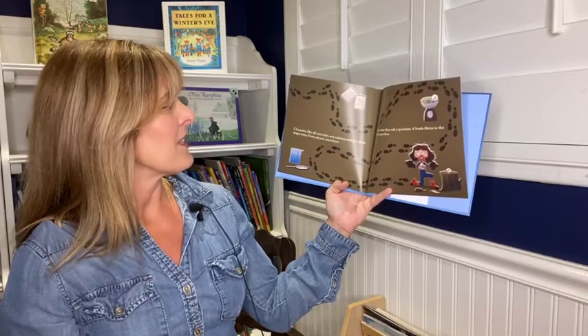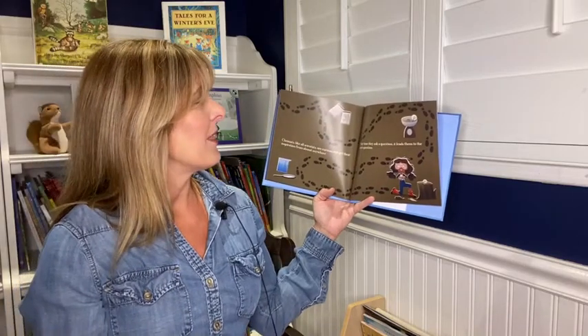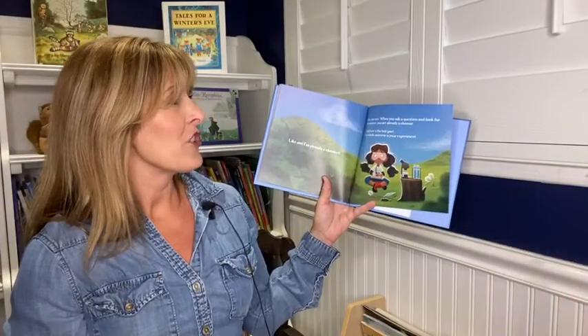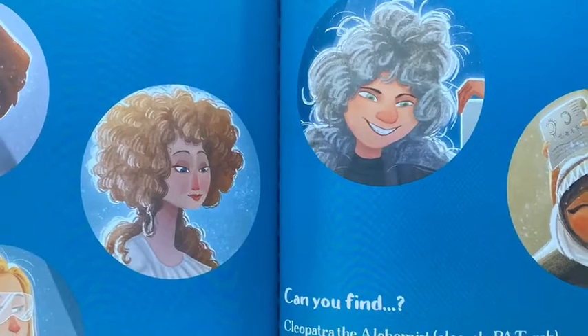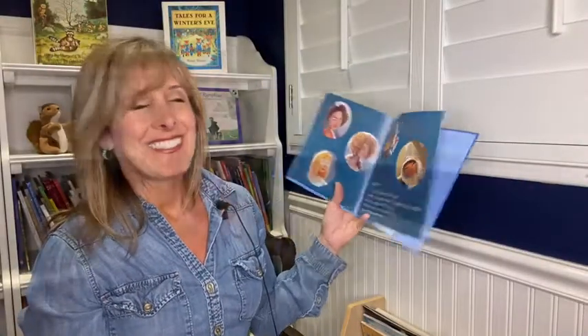Chemists, like all scientists, are curious and get their inspiration from almost anywhere. Any time they ask a question, it leads them to the next question. Like me — I'm already a chemist! Yes, you are. When you ask a question and look for an answer, you are already a chemist. And here's the best part: the whole universe is your experiment. The end. I hope that you realize that you are a chemist too, and you can take some time to study whatever it is you're interested in. If you do an experiment, make sure to leave a comment and let me know what it was like. I'll see you next time!